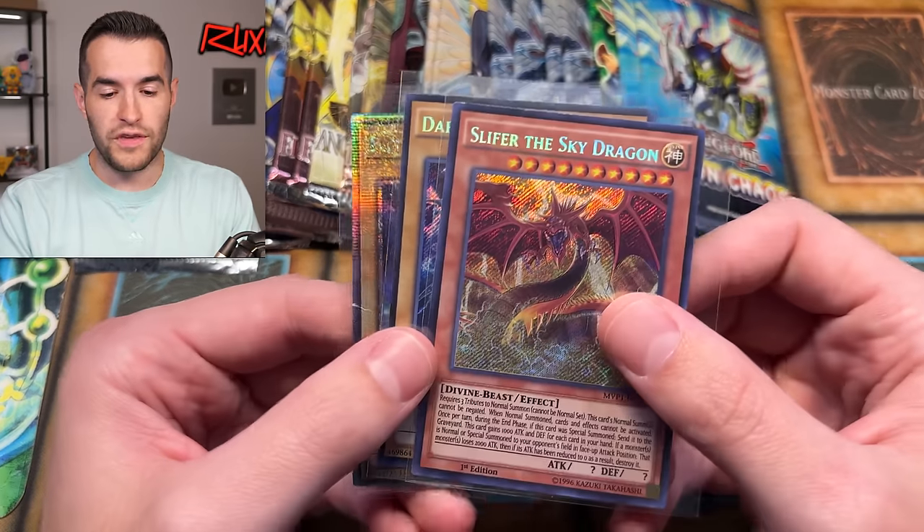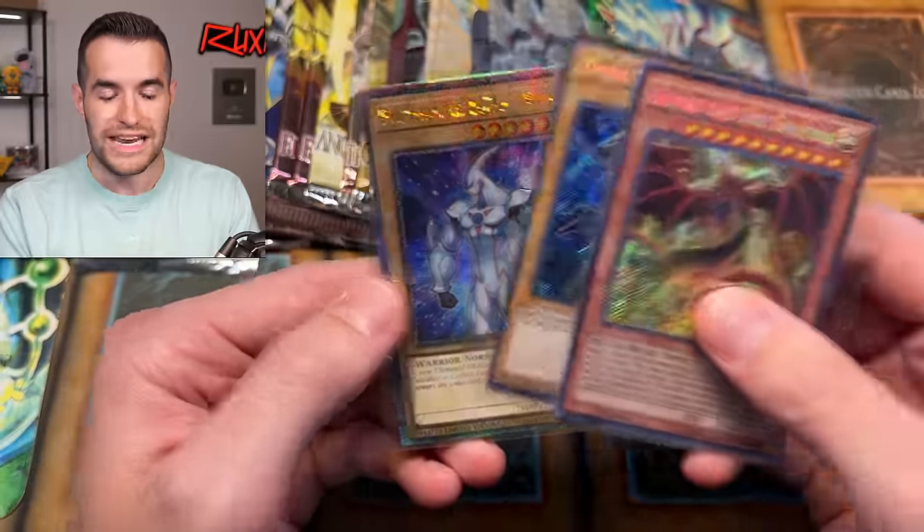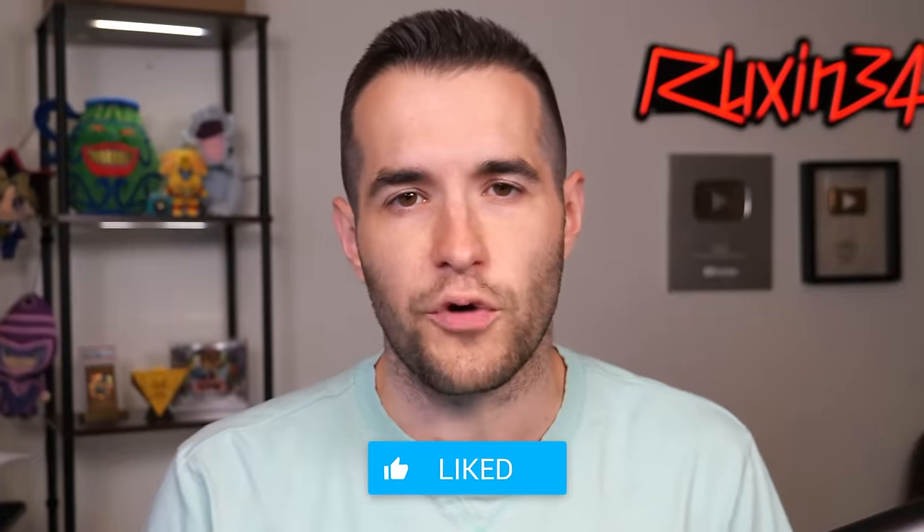Before we hop into it, we have a giveaway. I'll be giving away these three cards. We have Sly for the Sky Dragon, Dark Magician, and a Quarter Century Rare Neos. Just like the video, be subscribed to notifications and let me know down below: will we pull anything crazy in this video to enter into that giveaway?